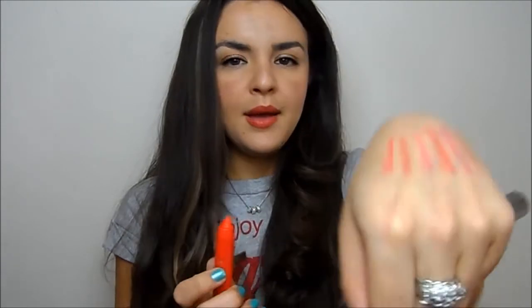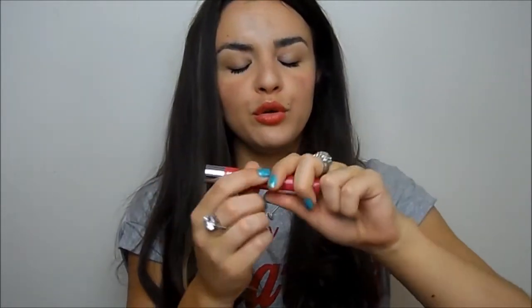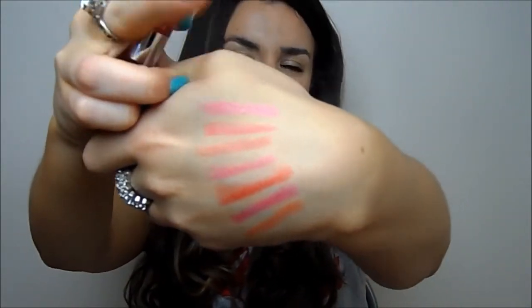My favourite budget options are by MUA. I have a couple of examples — the first is their Power Pout, called a Colour Intense Tint and Balm, in the shade Runaway. It's a bit smushed because it melted on me in the summer, but it's a lovely hot orangey-red. The other one I wore all through autumn is in Broken Hearted — a gorgeous corally deep pink shade.